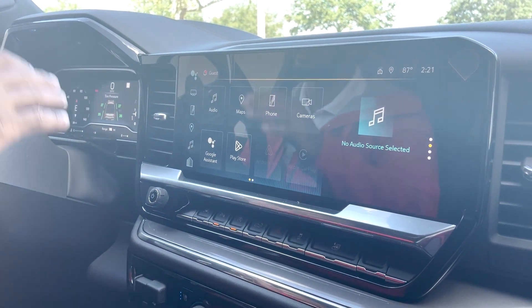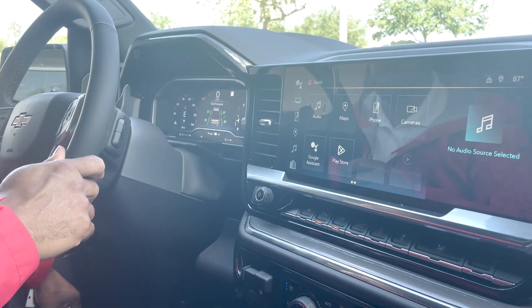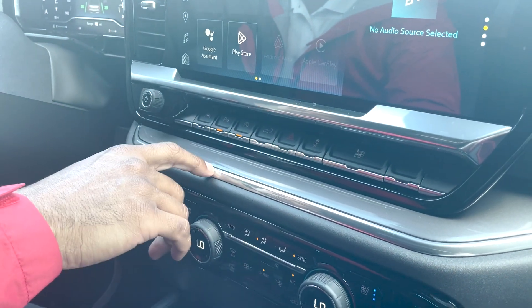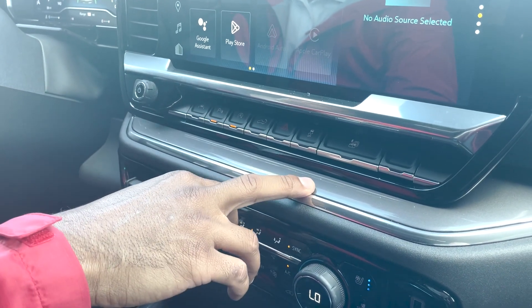It has Google built-in assistant. The front digital cluster is also programmable, which has four different settings, and you can fully customize what you want displayed. Moving on down, we have lane assist, parking sensors, auto stop, power tailgate, traction control, and all-windows-down buttons.